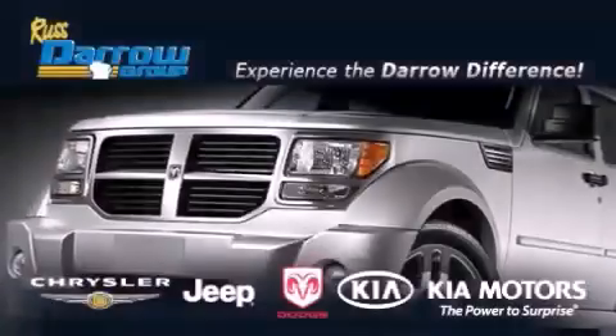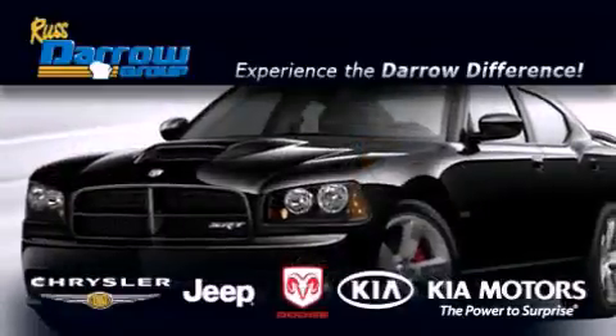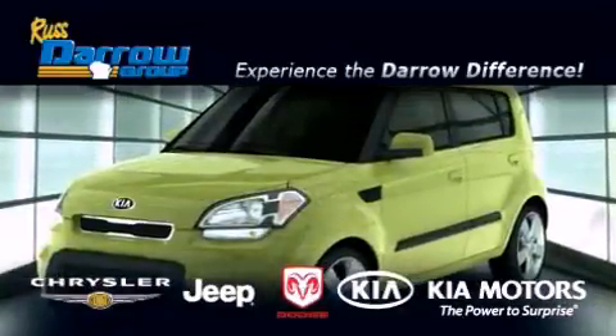Get the Daryl Difference today, only at Russ Daryl Kia Chrysler Jeep Dodge Madison. Russ Daryl.